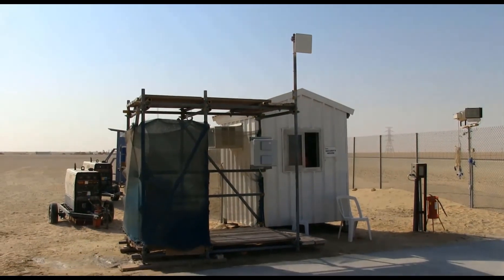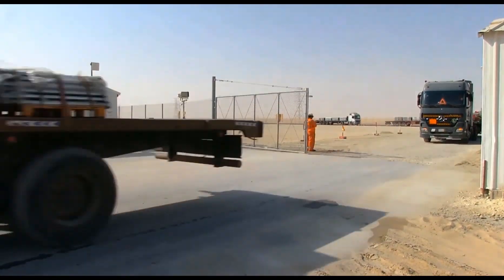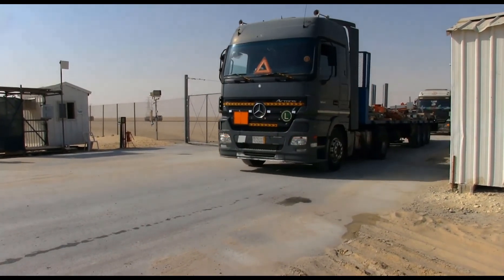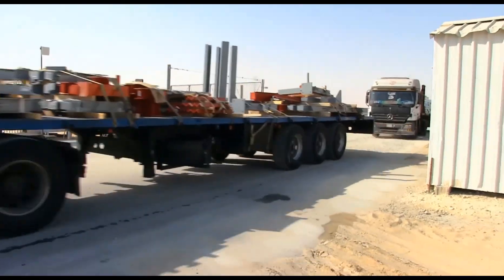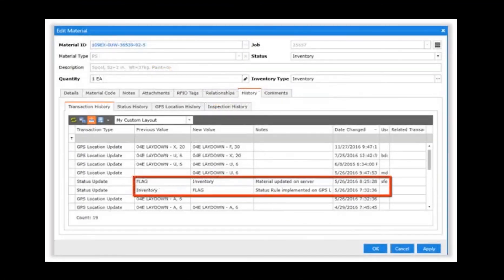The Jovix gate reader is a fixed choke point reader designed to update materials as they pass by the reader. Logic rules, called gate reader rules, can send email alert notifications as materials arrive or depart the laydown yard. In this example, a material has prematurely left the laydown yard while in an inventory status. Jovix sends an email notification to the project team and within one hour the material is back to inventory in the laydown yard.